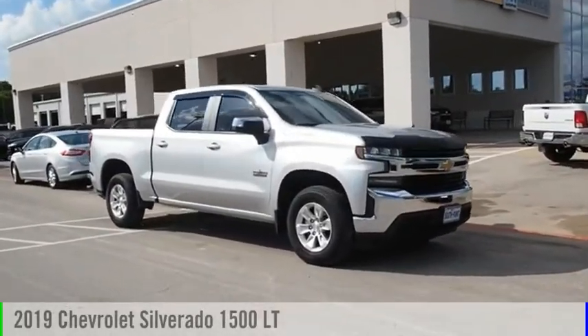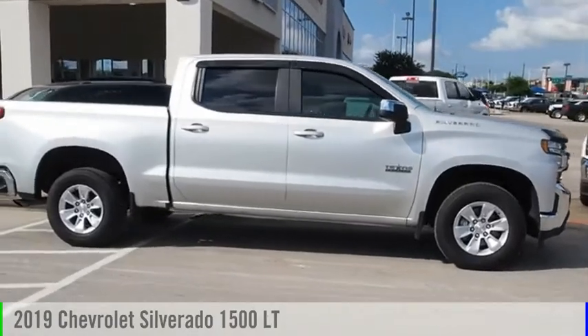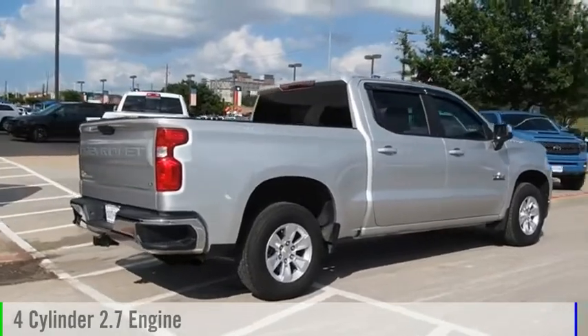Looking for the right vehicle? Check out the 2019 Silverado 1500. This vehicle is powered by a two-wheel drive, four-cylinder, 2.7-liter engine.